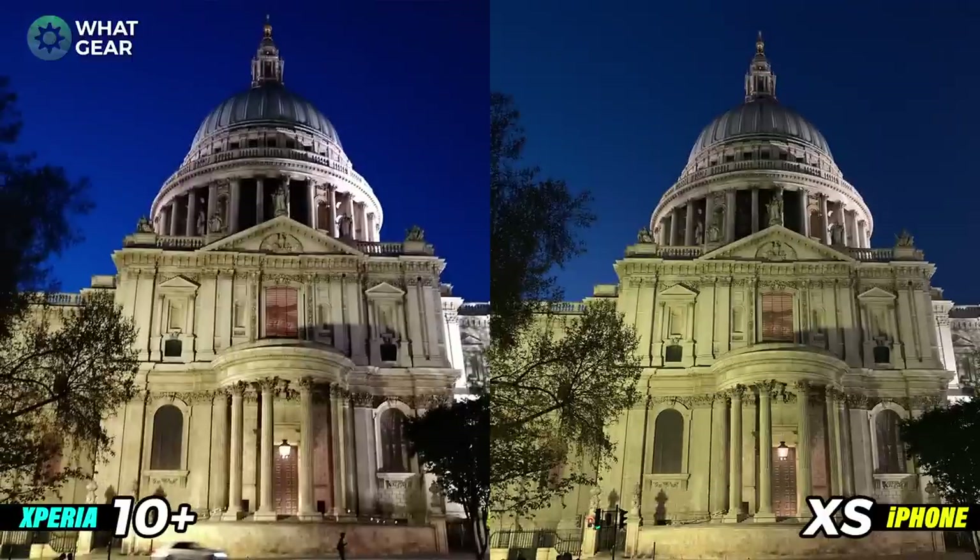Here's a photo of St Paul's Cathedral and both photos look really great — it almost doesn't look real. On the left, look at the amount of blue coming from the sky; I really like that. On the right you're getting great details but there is a slightly green hue to the photo. I would say the Xperia 10 is slightly more accurate when it comes to colors, and the way it's boosting that blue in the background just adds to the overall picture, so this one goes to the Xperia 10 Plus.